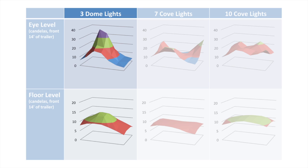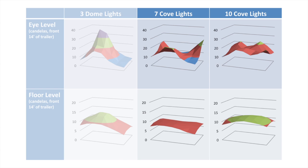It is easy to see that dome lights inefficiently concentrate light immediately below them, leaving areas to the side in shadow. Either cove light configuration distributes light much more evenly, so that shadowy corners and over-lighted hot spots are eliminated.